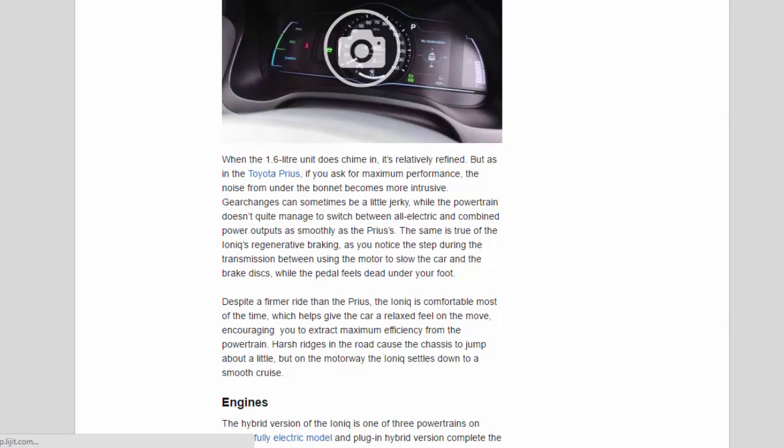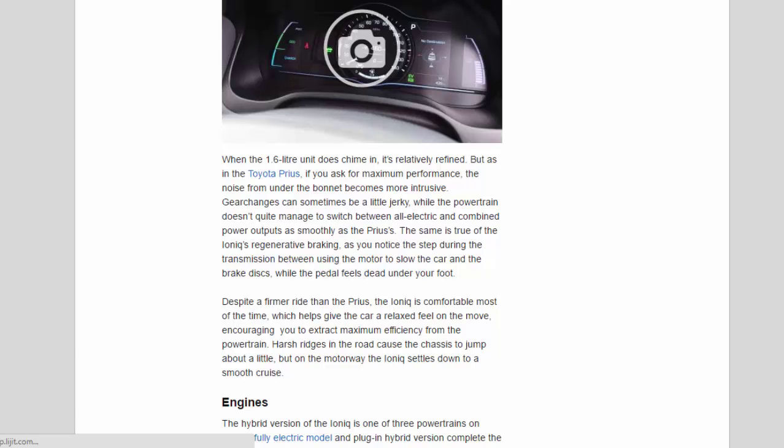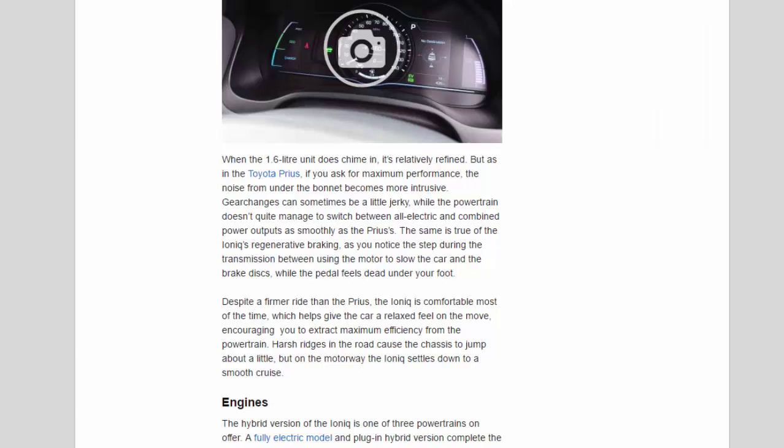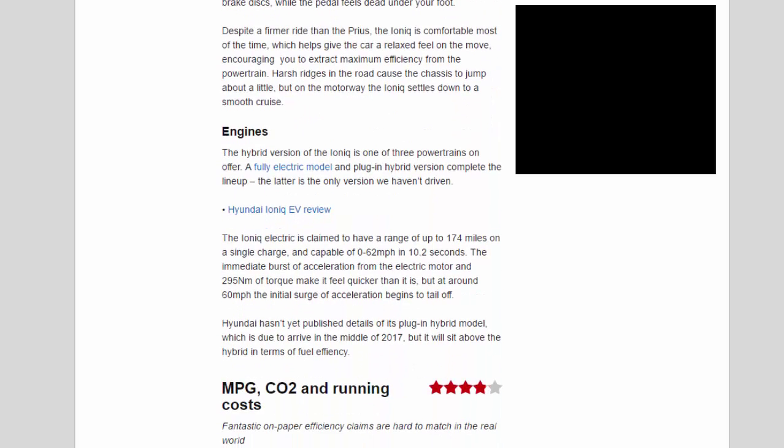The torque fill from the hybrid system is most noticeable off the line, where the instant shove effortlessly gets the Ioniq's 1,370 kg body moving. When the 1.6-litre unit chimes in it's relatively refined, but asking for maximum performance makes noise from under the bonnet more intrusive. Gear changes can sometimes be a little jerky, and the powertrain doesn't switch between all-electric and combined power outputs as smoothly as the Prius.